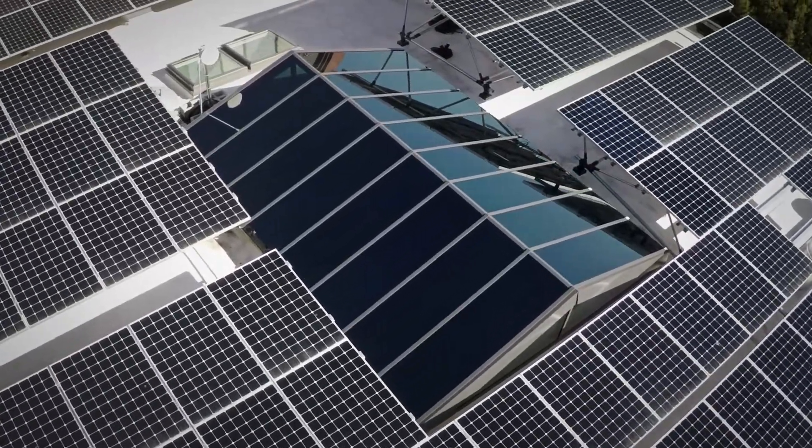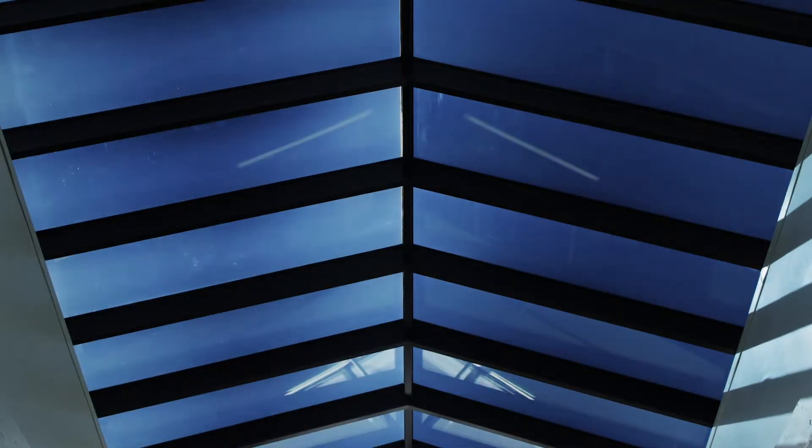I think dynamic glass brings a whole lot more to the table than just occupant comfort. It's the wow factor. You're walking through the space and you can see that the glass is tinting or phase-changing to accommodate for the time of day.